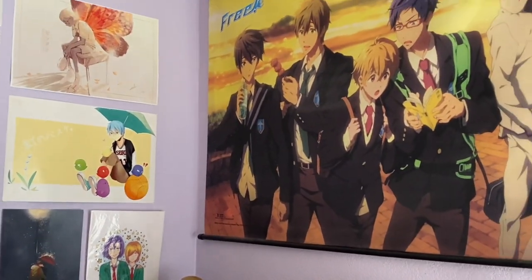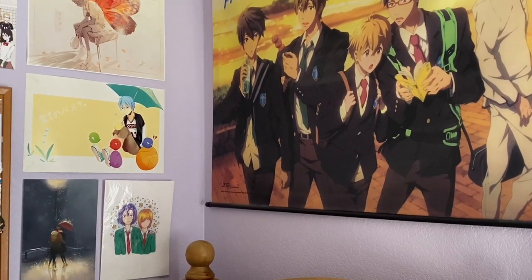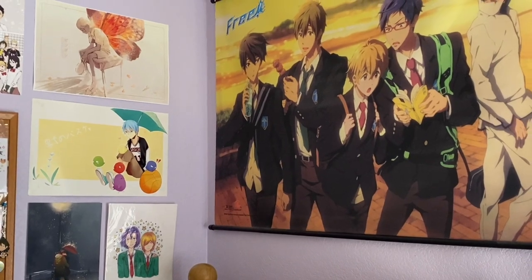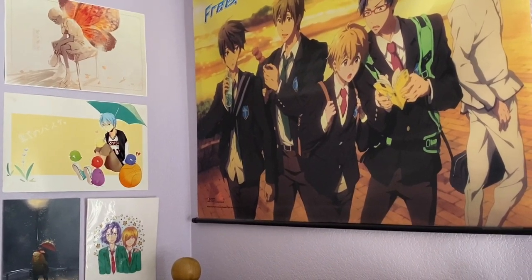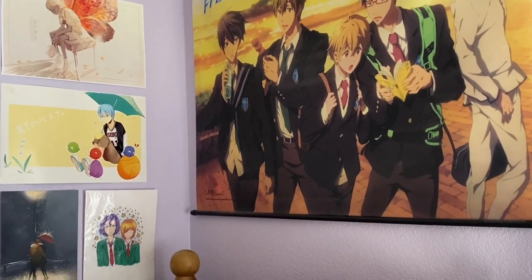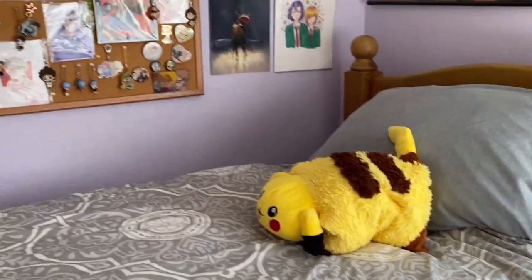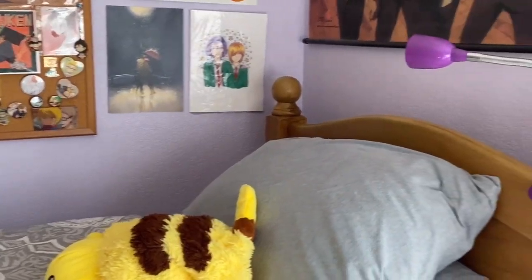There are some more posters up here, and something else my friend drew for me. Over here is my Free wall — my friend kind of got this for me as a joke and it just stayed. It's pretty much the only official art I have in my room. We found it at a random anime store, she said I needed it, I said no, and she ended up buying it for me as a birthday gift.